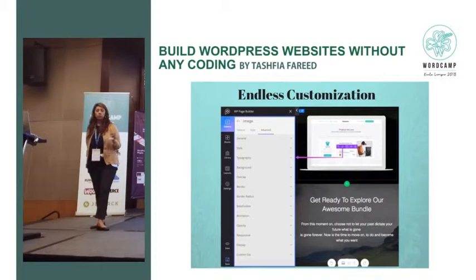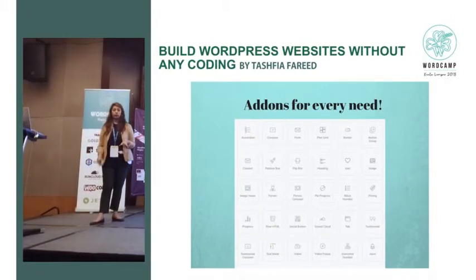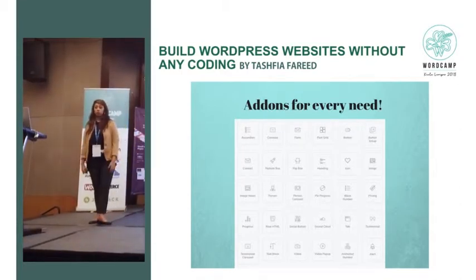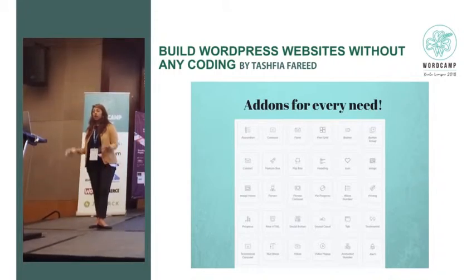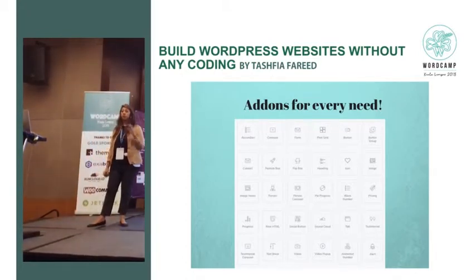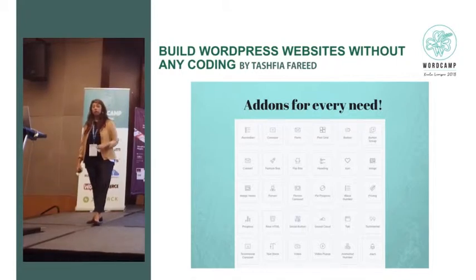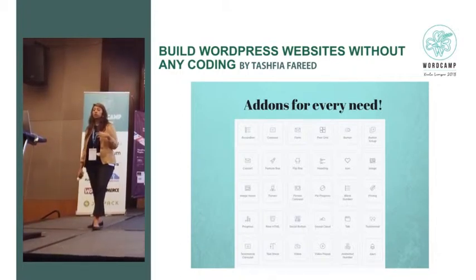Some people complain that page builders are laggy or slow, but in that case do your research — you will find products that are extremely fast. There is an add-on for everything you need: a contact form, a carousel, or you want to put Instagram on your website. You want to interlink it but don't know how — for every one of these options there is an add-on. You have the option to utilize your add-on to the maximum. When you have so many add-ons, it helps make your website look richer, showing richer content and that you put a lot of thought into building it — and you're doing it in so much less time than if you were coding.